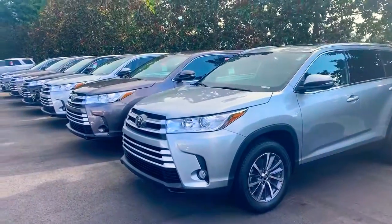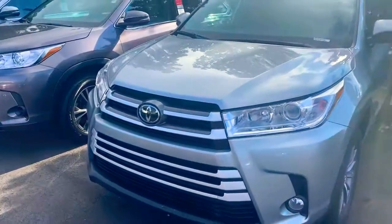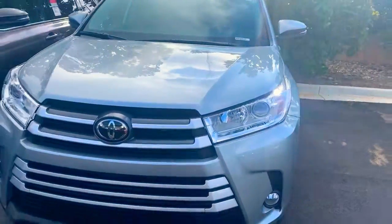We have here the 2019 Toyota Highlander XLE. As you can see, it's a very beautiful vehicle.